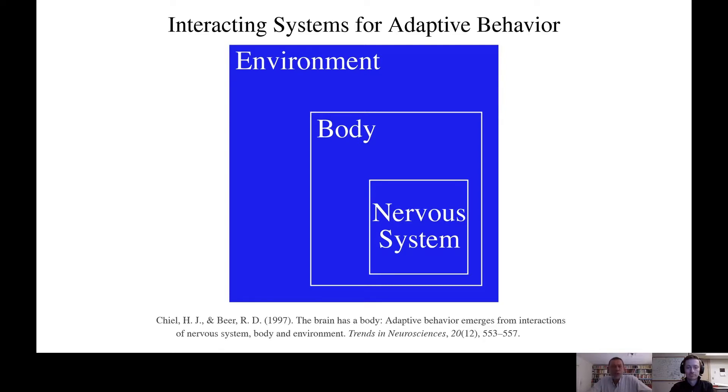Adaptive behavior emerges from an ongoing interaction between the nervous system, the body which senses the environment and provides ongoing feedback to the nervous system, and the environment in which an animal is situated. Although understanding the mechanisms of adaptive behavior is a daunting challenge because one needs to study the brain, the body, and their interactions with one another and the environment, it is clearly worth the effort.